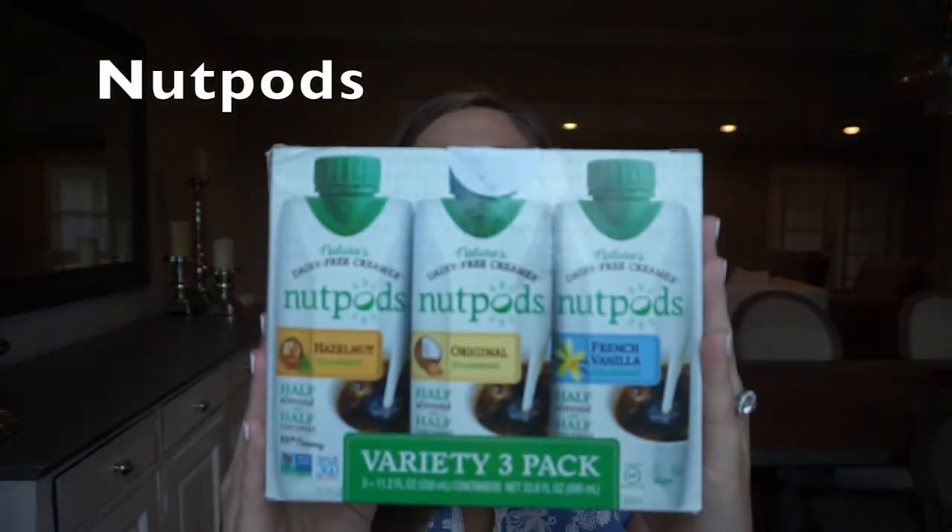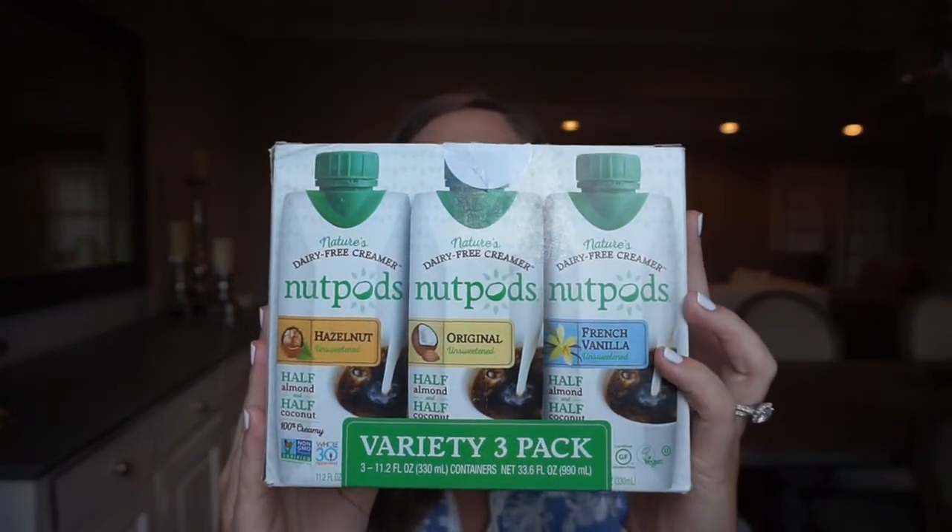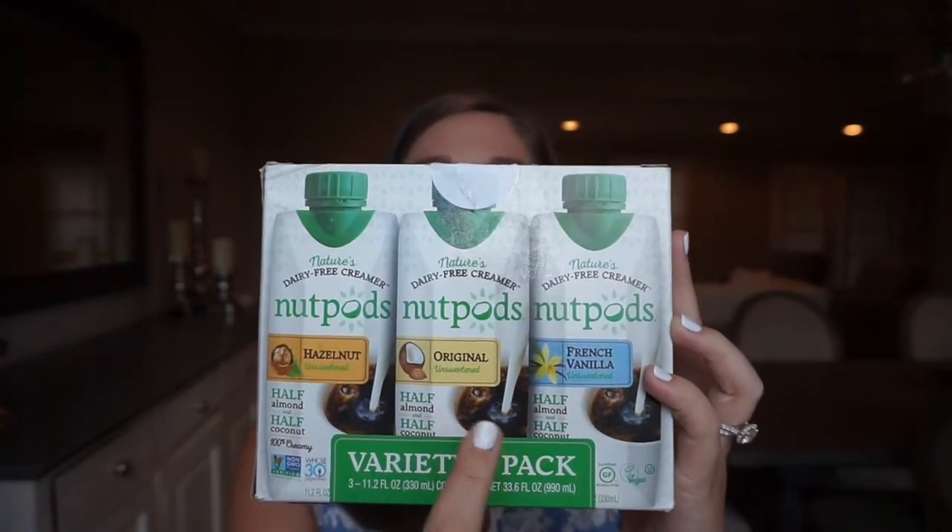The first product is Nut Pods creamer. I purchased the variety pack on Amazon, which comes with hazelnut, original, and French vanilla. They are a coffee creamer made of half almond milk, half coconut milk. These were by far my favorite option to help cut the bitterness of my coffee, so I highly recommend them.